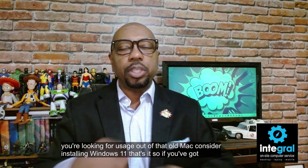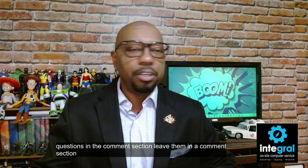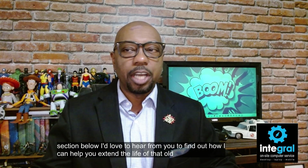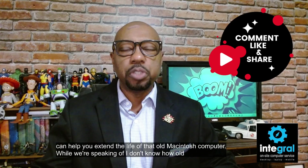If you've got comments or questions, leave them in the comment section below. I'd love to hear from you to find out how I can help you extend the life of that old Macintosh computer. If you've got people running old Macs or any old equipment, be sure to share this with your friends.